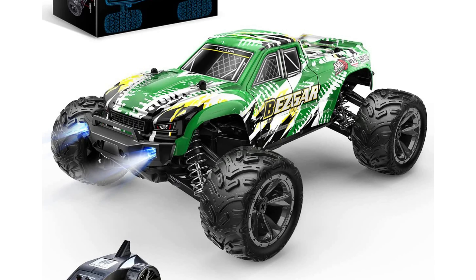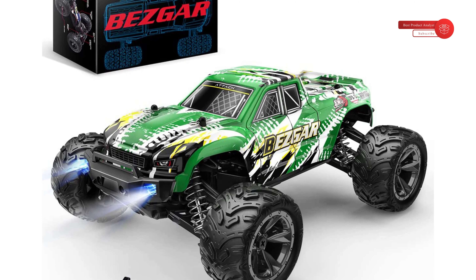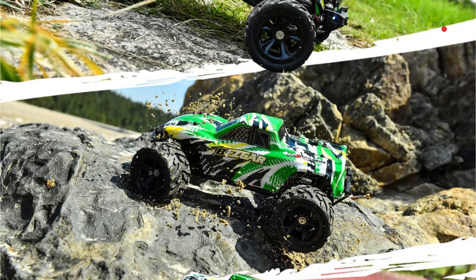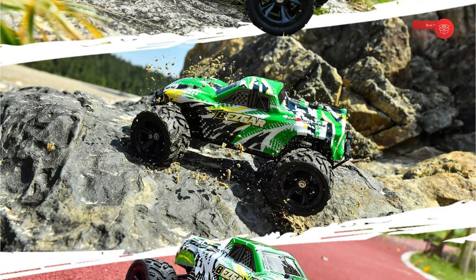The off-road RC monster truck is constructed with a nylon chassis and non-skid tires, with shock absorbers that allow you to drive in all terrains — concrete road, beach, sand, or rocks. The hobby RC truck is equipped with front headlights that will automatically turn on when the RC truck starts.